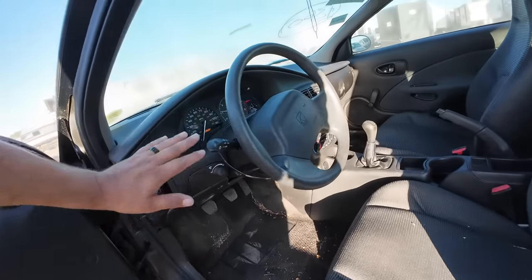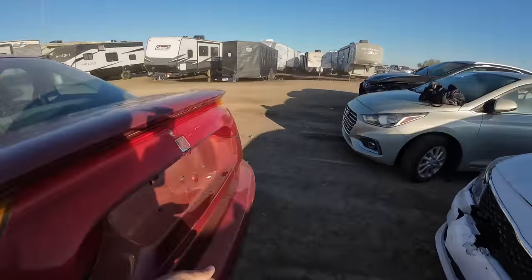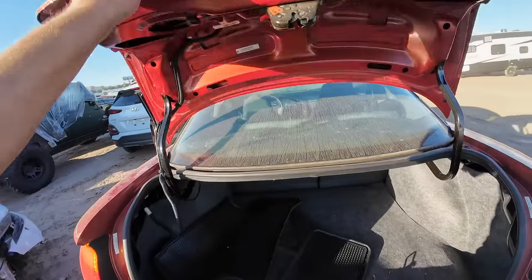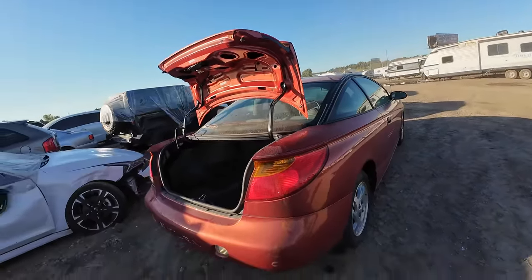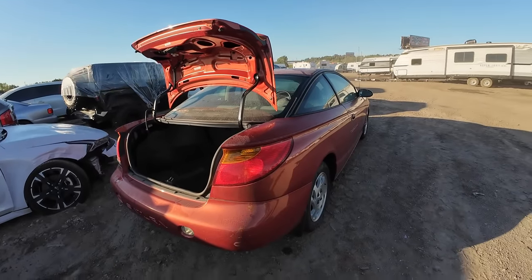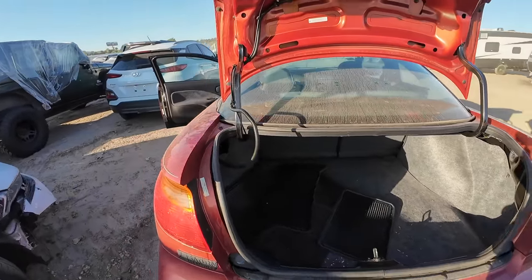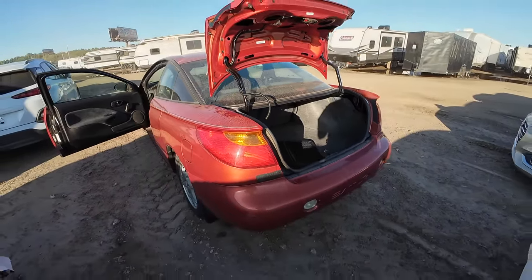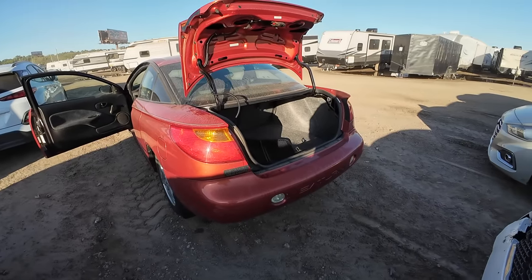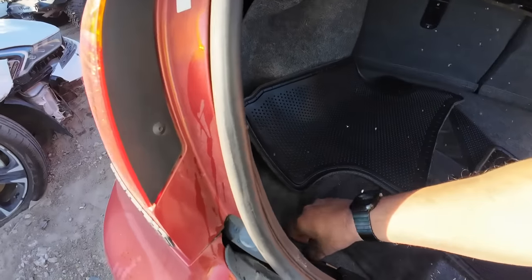Ice cold air, no warning lights on the dash. I love it. I've had so many of these back in the day. Way back, I used to flip cars and I was really good at it because I fixed my own cars in my driveway. I'd buy them broken, do what needed done, then send them down the road. Saturns were my bread and butter.